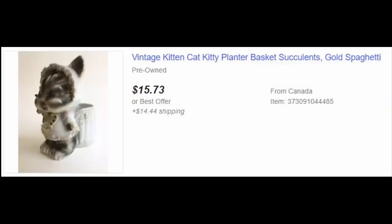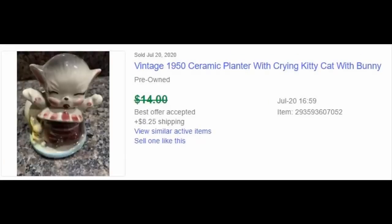I was thinking that might not have been a bad price, but I'm glad I didn't get them because they do only sell in like the $12 to $15 range. But man, are they cute. Super cute. I wanted to just scoop them up.